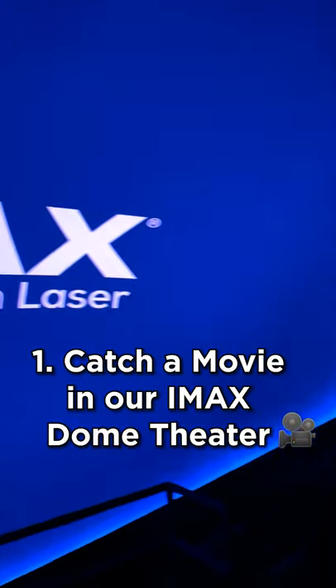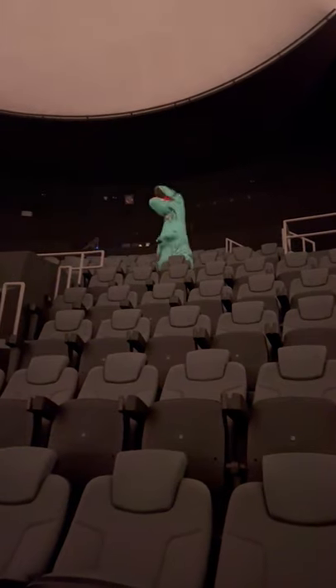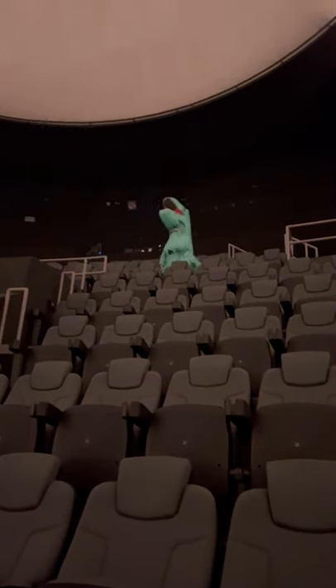Catch a movie in our IMAX. Our IMAX theater has a variety of new and exciting releases as well as educational documentaries showing during the day and after hours.